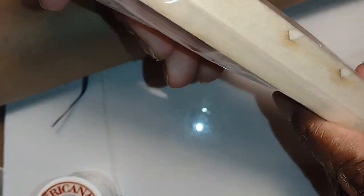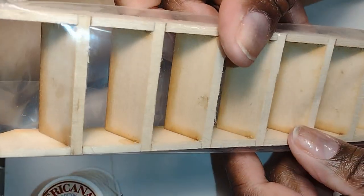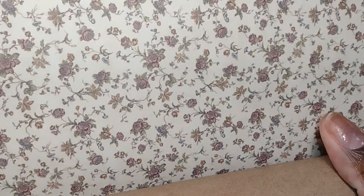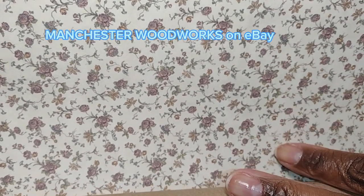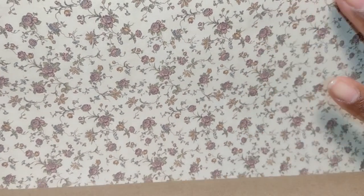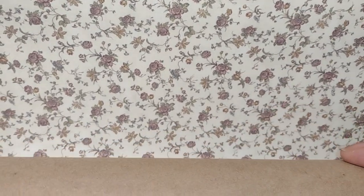I did need another set of stairs so the dolls will be able to access the third floor. These are some really great stairs and they're just like the ones I already purchased. I also got this lovely floral wallpaper for Aunt Janie and Aunt Bess's sleeping area, and I'm really excited about getting that portion of the house up and running.